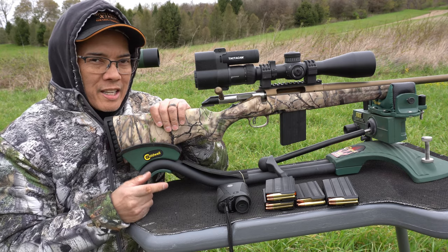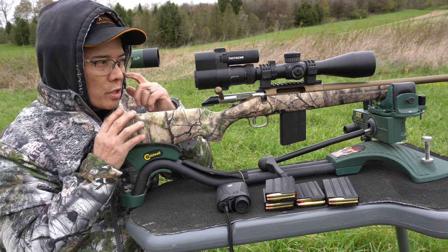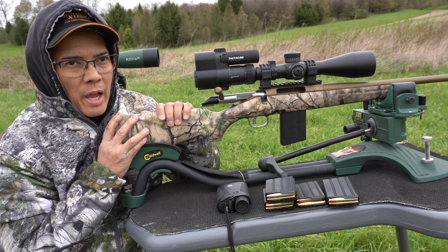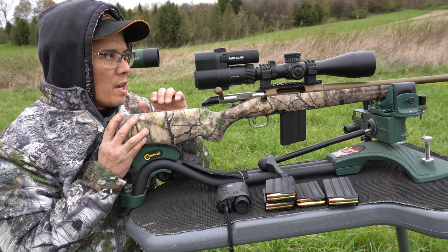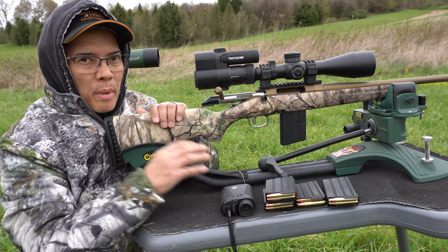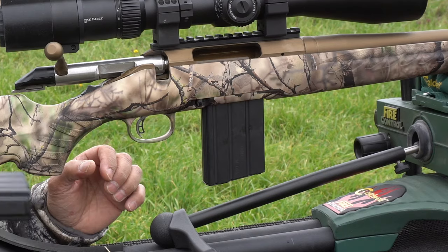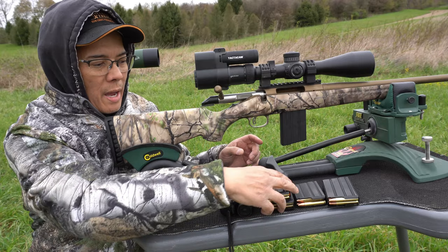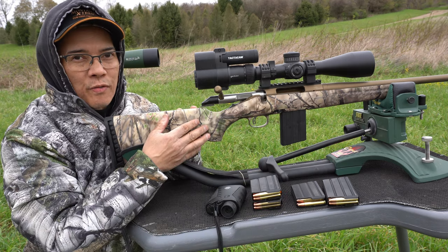I'm getting around 2,460 feet per second with the 22-inch barrel. I thought I'd be getting more speed versus the 20-inch APF barrel on my AR, but no problem. I've got a target set out at 100 yards — let's shoot some three-shot groups. By the way, this rifle ships with the awesome Duramag magazines, which are AR-style mags. That's another great feature.